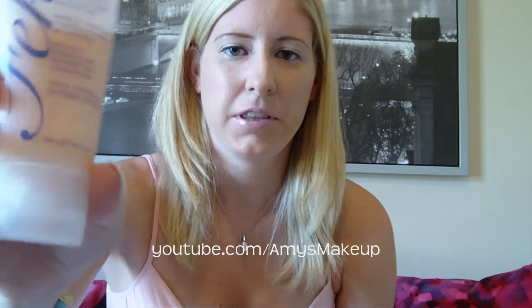This is what the packaging looks like. It says Fekkai on it. It's actually a really nice pink color on the inside — I don't know if you can see that. Mine's almost gone.